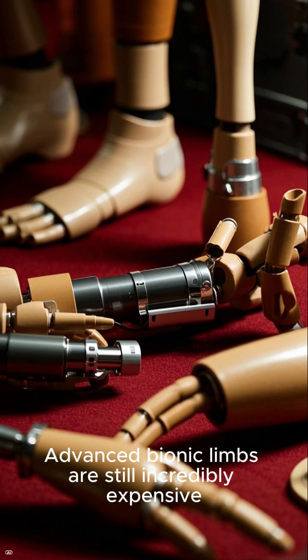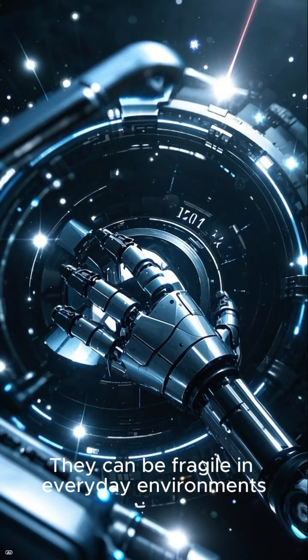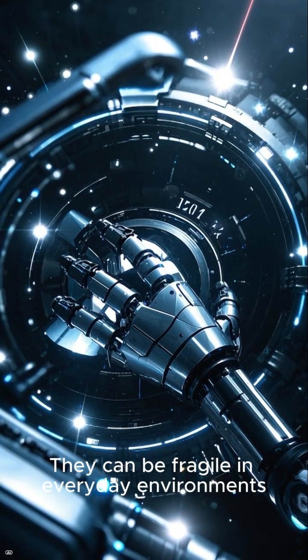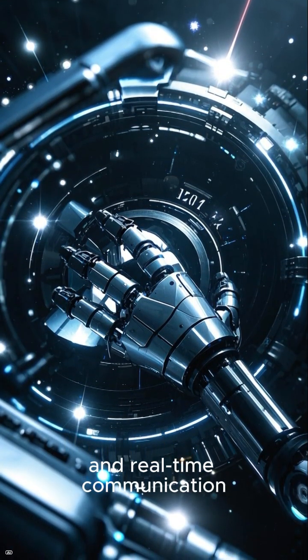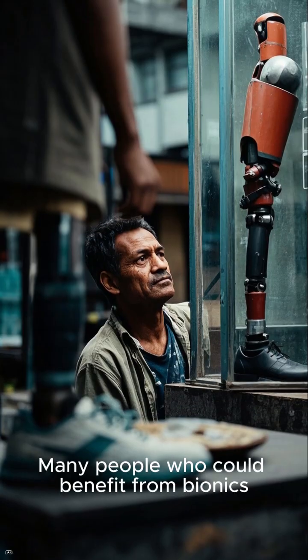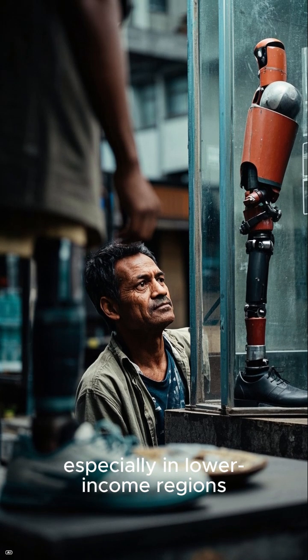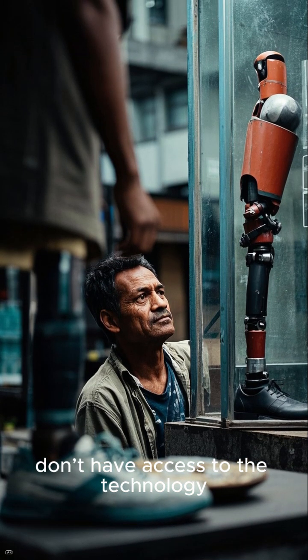Despite huge progress, major challenges remain. Advanced bionic limbs are still incredibly expensive, costing tens of thousands of dollars. They can be fragile in everyday environments, and real-time communication between brain and machine is still a difficult puzzle to solve. Many people who could benefit from bionics, especially in lower-income regions, don't have access to the technology.